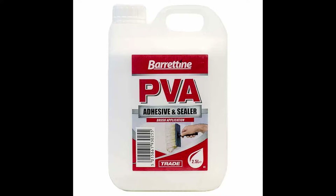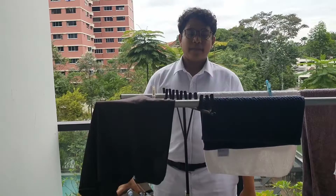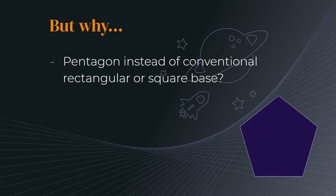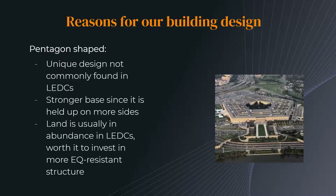You might be wondering: what is PVA glue? PVA glue is polyvinyl acetate, a colourless and odourless adhesive that is much cheaper than alternatives like hide glue and epoxy. You might also wonder why we chose such an odd-shaped base. Wouldn't it take up more space? Well, LEDCs tend to have more space than MEDCs, so we found it was worth it to use a broader base, which makes a stronger foundation.